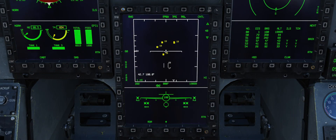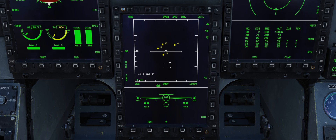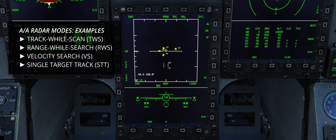Contrary to the KLJ-7A, its more modern AESA relative, the Dash-7 is a quite typical mechanically steered radar in line with most of what we have in DCS. If you have played any third-gen-plus fighter jet, you can probably jump straight into the JF-17 and operate the radar fairly proficiently. The KLJ-7 supports several familiar scan modes, such as track-while-scan, range-while-search, velocity search, and single target track.